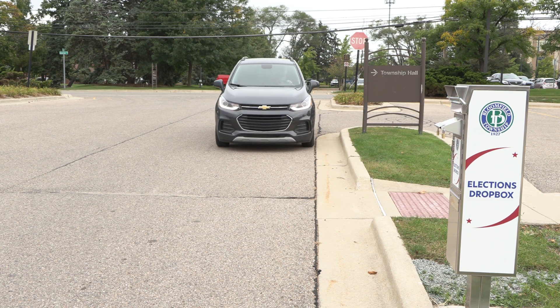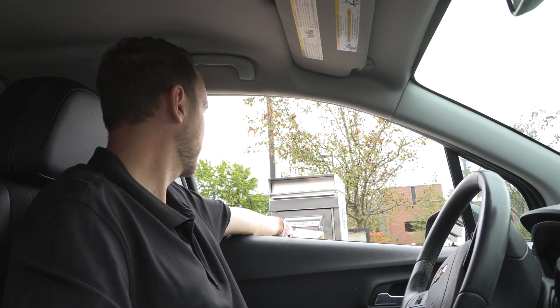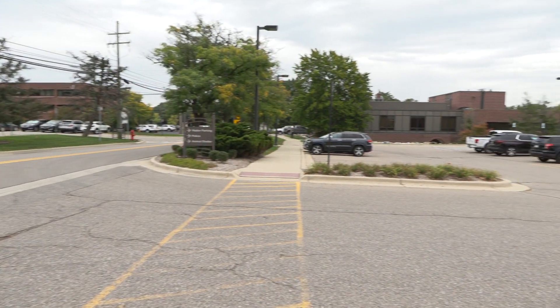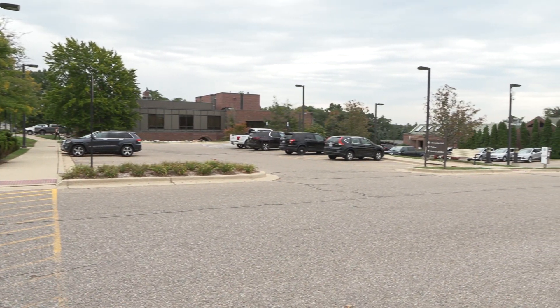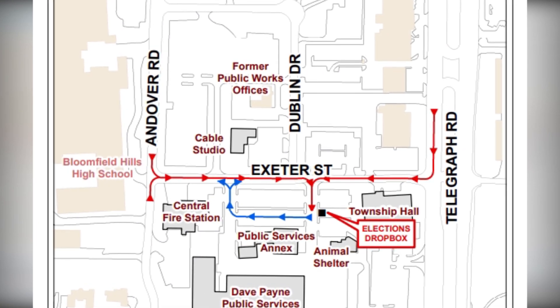Bloomfield Township voters have a new, secure way of turning in their absentee ballots without having to leave their cars. The recently installed drive-up ballot box is conveniently located at 4200 Telegraph Road on the Township Campus near Township Hall, and can be accessed via Exeter Street.